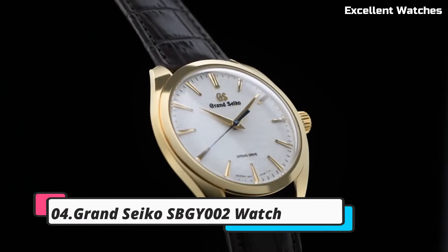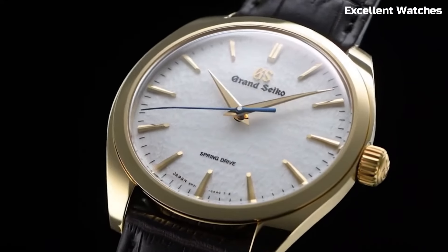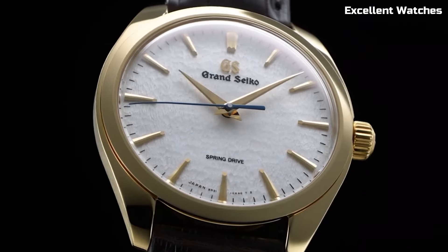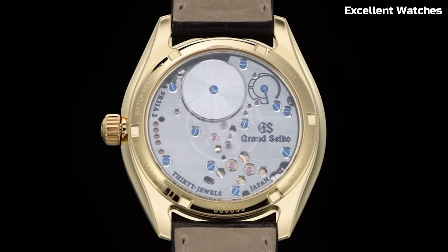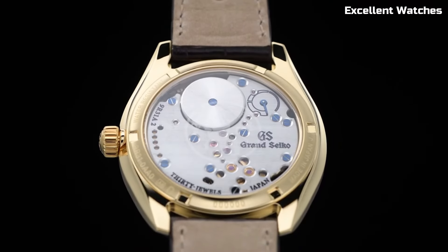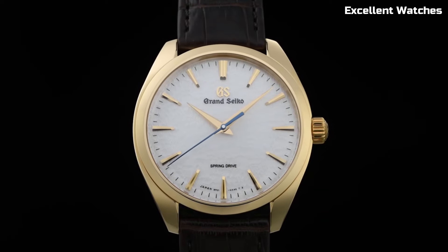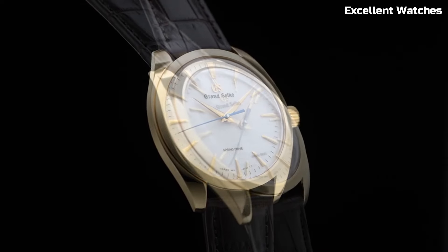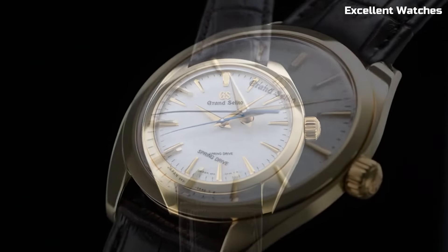Number 4. Grand Seiko CBGY2 Watch. The Grand Seiko is a sublime timepiece that marries traditional Japanese craftsmanship with cutting-edge watchmaking technology. This watch is meticulously created in the Shinshu Studio, Japan, renowned for its watchmaking excellence. Powered by the spring drive movement, it boasts unparalleled accuracy, a hallmark of Grand Seiko.